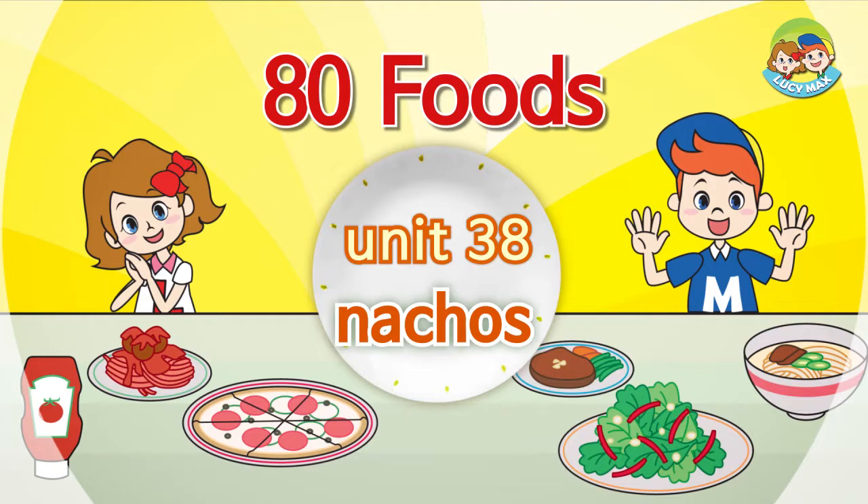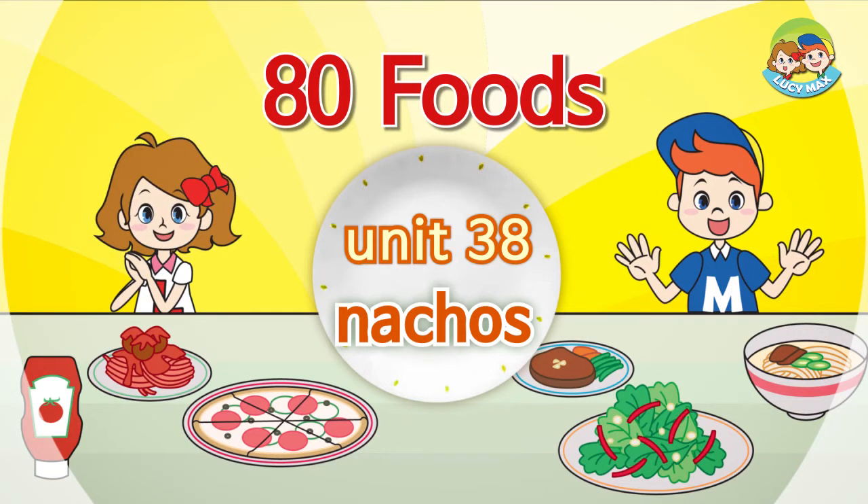Eady Foods. Nachos. Hi, everyone. How are you today?